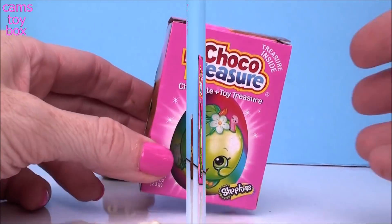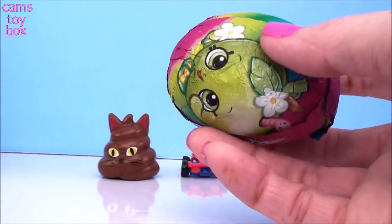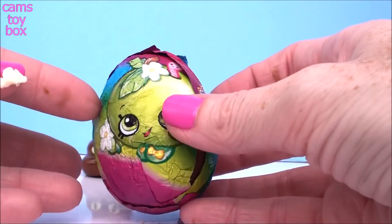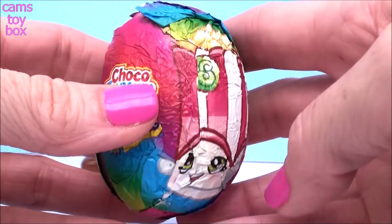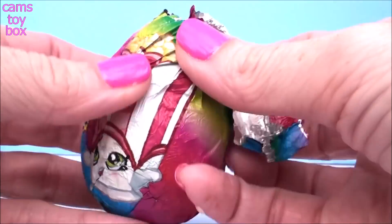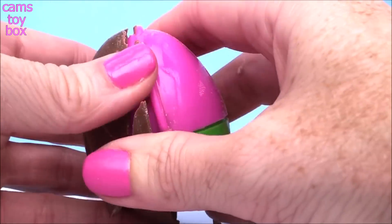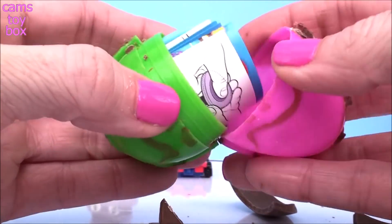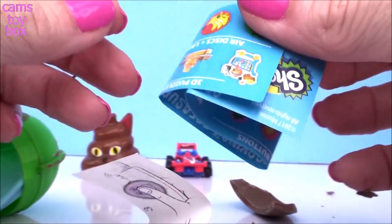Let's see what kind of Shopkins surprise we get. This is a really pretty label too from Chocolate Treasure — look how beautiful! We got Apple Blossom on there and also Poppy Corn. This one comes in a pink and green egg. Oh, what do we get? There's lots of fun stuff to get in here.